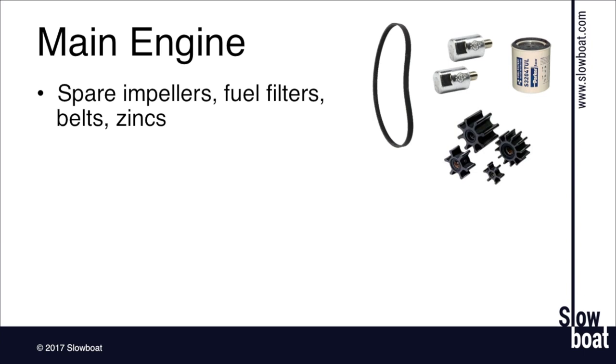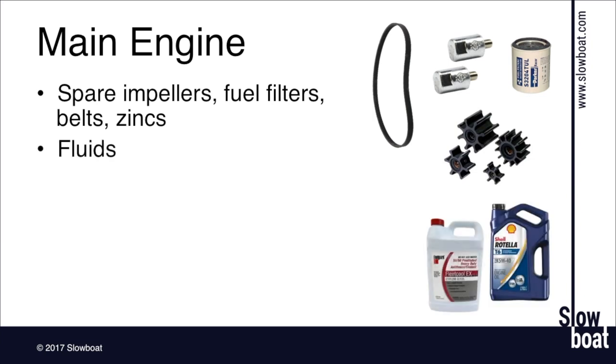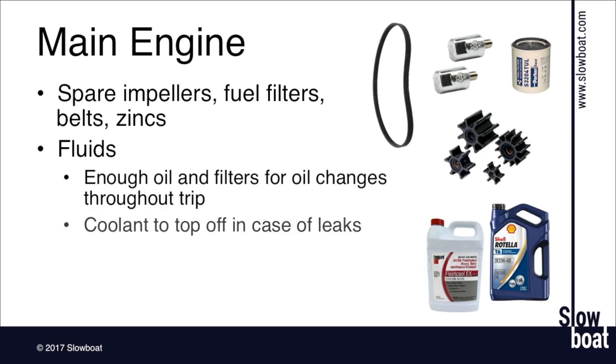Carry enough oil and filters for the oil changes you'll need throughout the trip, and carry some extra coolant — it's not uncommon for hose clamps to vibrate loose. One tip: keep white absorbent diapers underneath your machinery at all times and know what color the various fluids are. Oil will be black after just a few hours; diesel is typically red if bought in the U.S. at a fuel dock, or more of a yellowy color in Canada. Coolant comes in a variety of colors. The diapers let you see at a glance if there's been any fluid leaking.